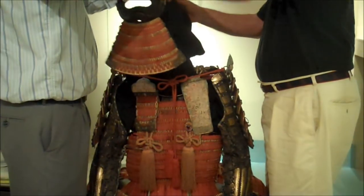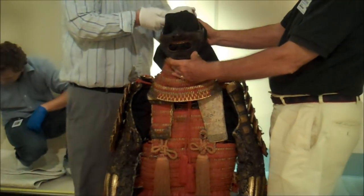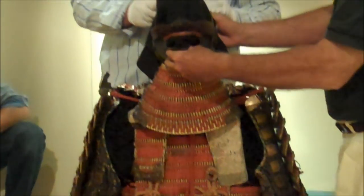This type of armor was designed primarily for protection against arrows in the 12th century. There was a lot of far-range combat at that time.